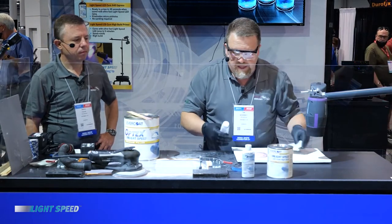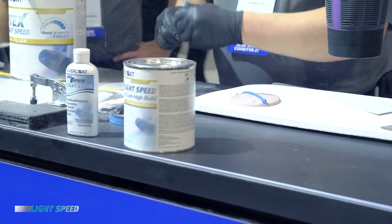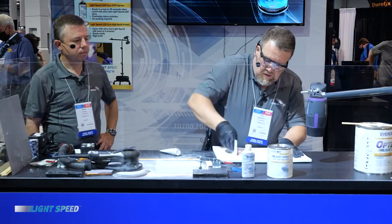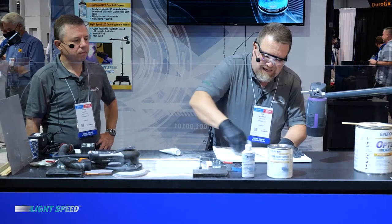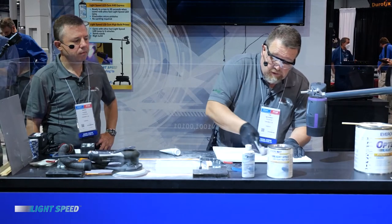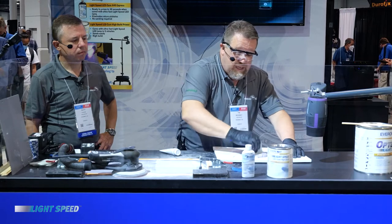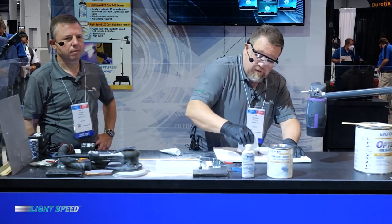As you're applying it, you've got that amount of time and then you put the light on it and you're going to be able to accelerate the cure down to three minutes. This is going to be able to be applied to steel, stainless steel, galvanized steel, SMC fiberglass, and onto sanded OEM paint. So if you've just got a small repair you're trying to correct, you can just scuff the surface up, apply the product over top of it. It'll go over top of a 180 up to a 220 grit sand scratch for the factory clear on the panel and kick it off with the light.